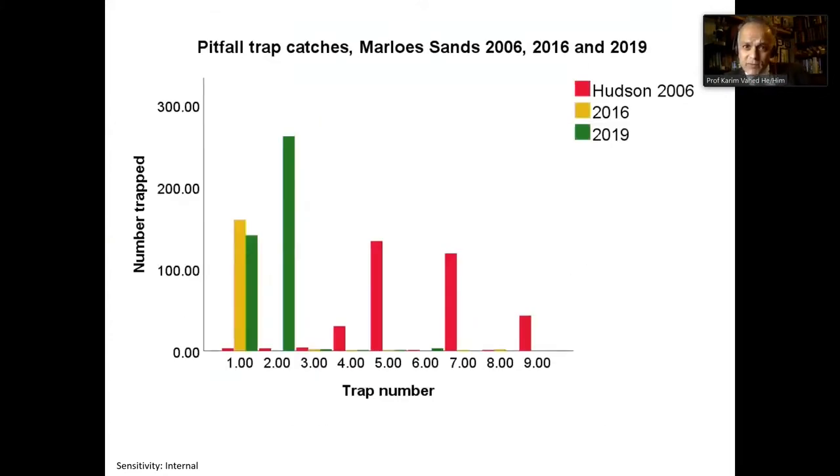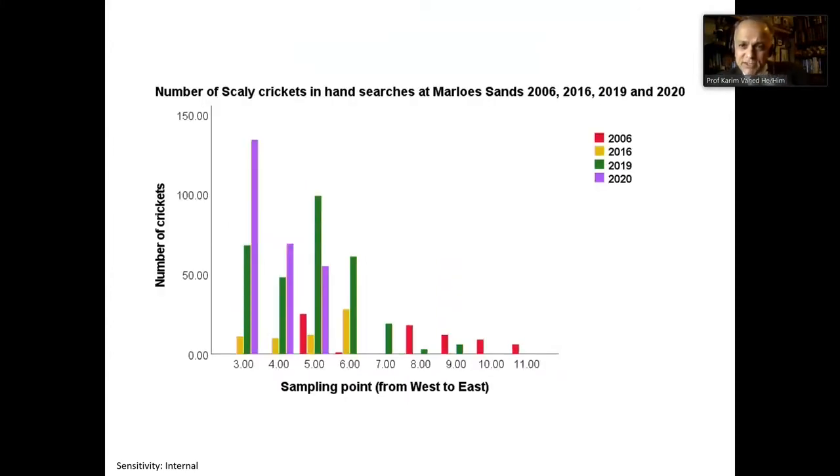Moving on to pitfall trap catches from Marlowe Sands — number trapped against trap number, moving west to east along the beach. The red is the pre-storm survey, yellow is 2016, and green is 2019. Although there's no significant difference in the median catch per trap between years, you can see a clear difference in the range of the cricket along the beach. The 2016 and 2019 population is much more concentrated in the western part and has more or less disappeared from the eastern part. The same pattern appears in the hand search results, with purple showing 2020 — a potential increase but very much restricted to the western part of the beach.